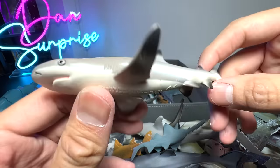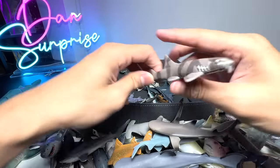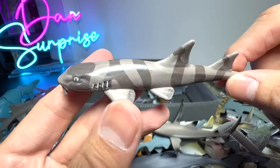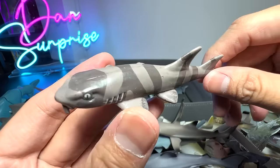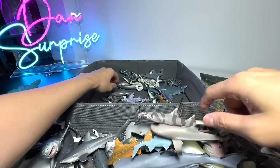This is a Blacktip Reef Shark — a small species of shark. Bamboo Shark — it got its name from the patterns on its body, and you can see structures which are similar to a Nurse Shark.